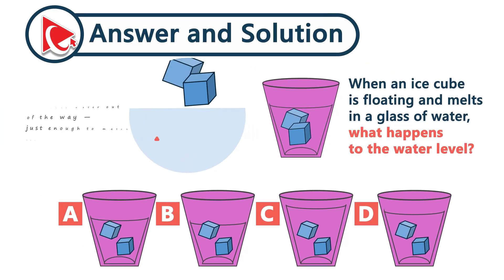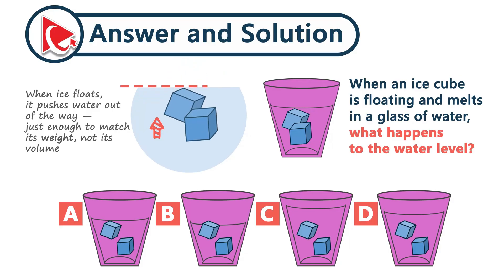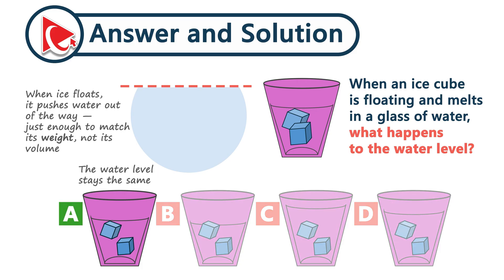Let's break it down. When ice floats, it pushes water out of the way — just enough to match the weight, but not the volume. That's the key. Ice takes up exactly the space it had originally displaced. So the final answer is choice A.